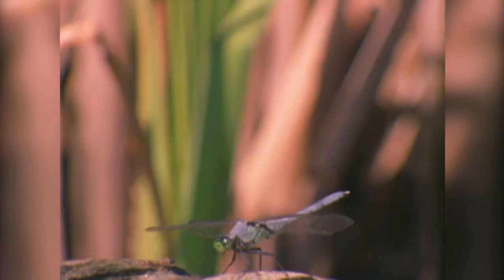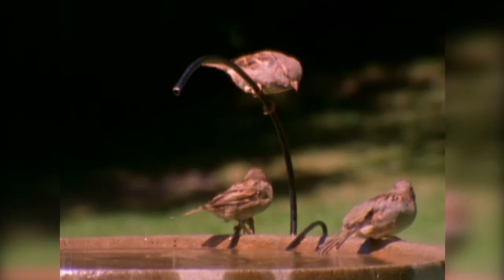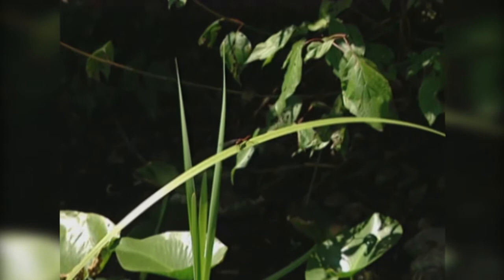Dragonflies and damselflies, because they're in the air nearly all the time hunting, are subject to predation by all kinds of predators. Some species of birds — for example, flycatchers — will just snatch them out of the air. But also, as soon as they get near the pond edge, they're easy prey for frogs. Frogs are almost complete opportunists. If it moves and it's close enough, they'll eat it.